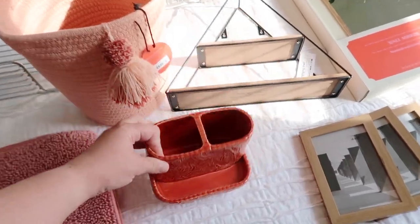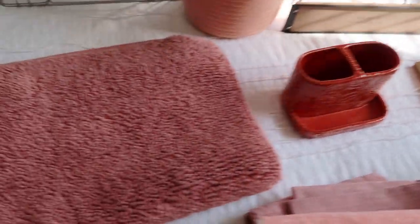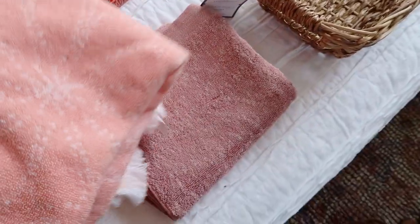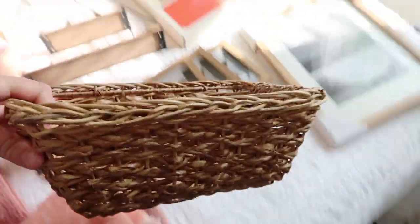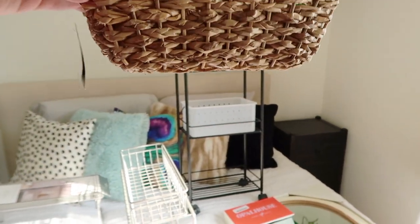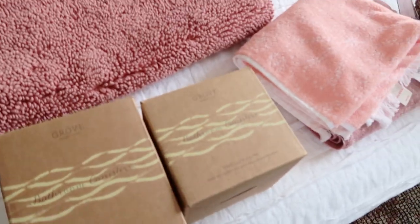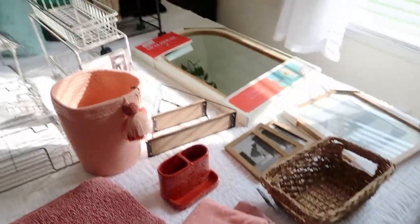I also got this toothbrush holder, which I'm not sure is actually going to fit on the tiny sink, but we will see. There's also a bathroom rug, some new hand towels, this basket to put on top of that caddy or over the toilet, and then some bathroom canisters if they fit in there. Let's see what works and what doesn't.